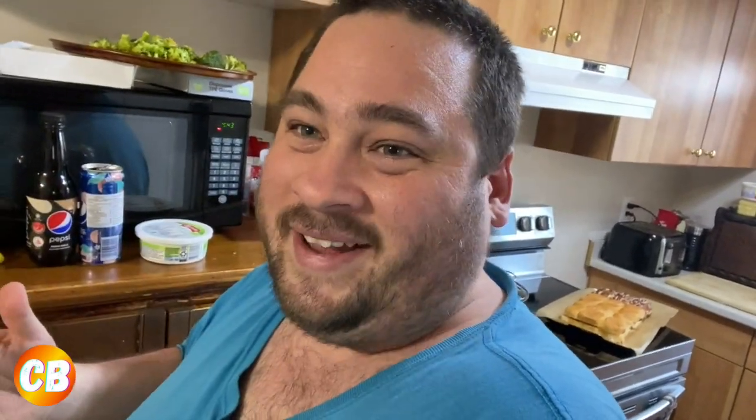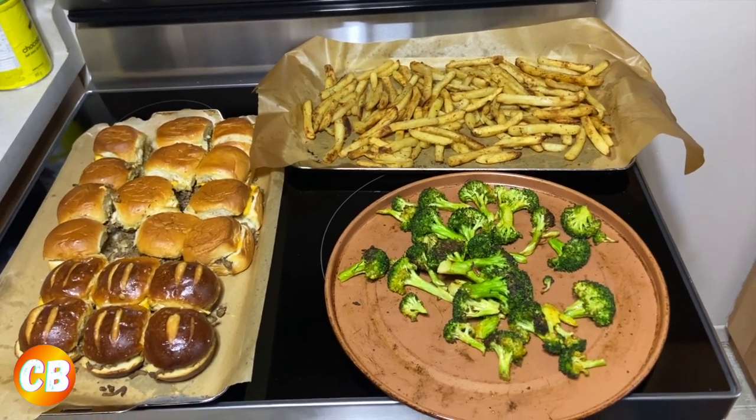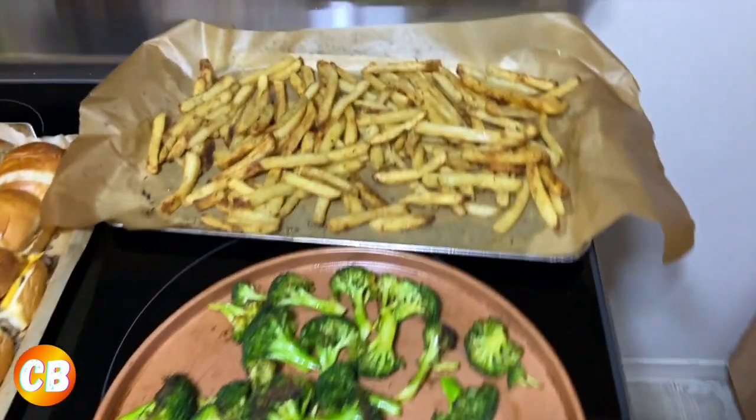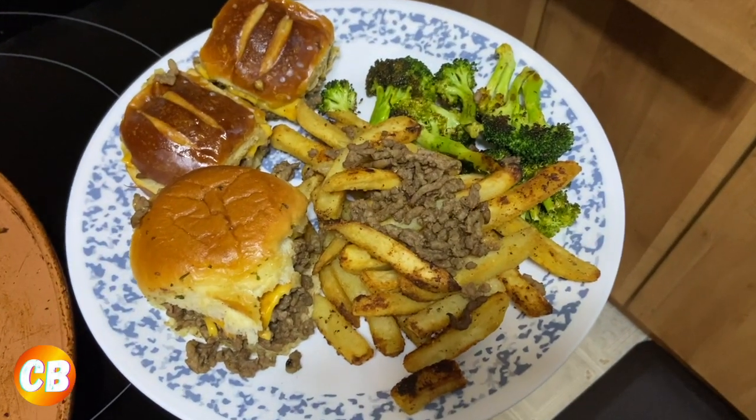Here is dinner — the finished product looking good! Got some broccoli, some parmesan fries, and the sliders. Here is my plate looking good. I'm going to say the one thing I've always said when I'm about to eat — bon appétit everyone! Let me know in the comment section what you guys are having for dinner. Let's talk and I might try your recipe next.